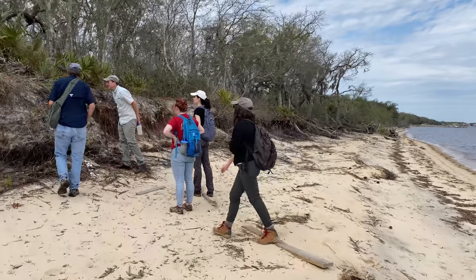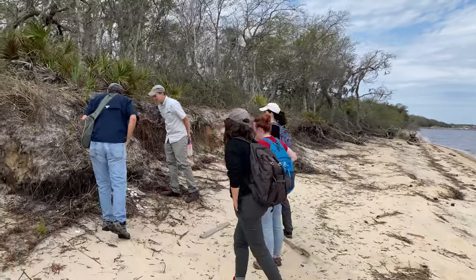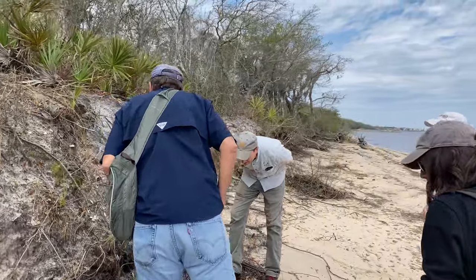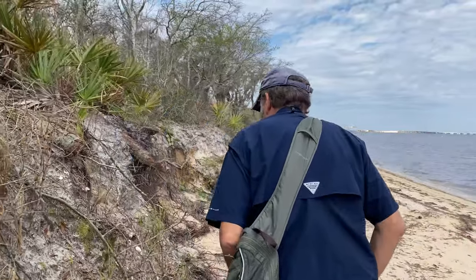I'm Dr. Ramey Goujon. I'm a professor of anthropology in the Department of Anthropology at the University of West Florida. This site is known as the Butcher Pen Mound Complex. It was recorded for the first time in the late 60s, early 70s, and it's clearly been known about for a long time by the locals.